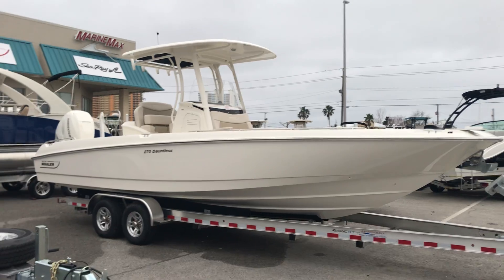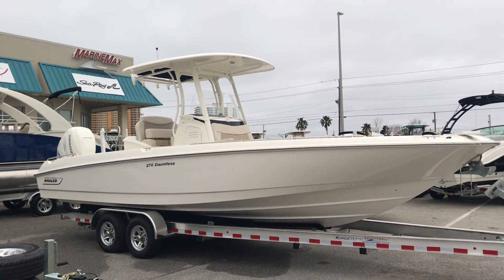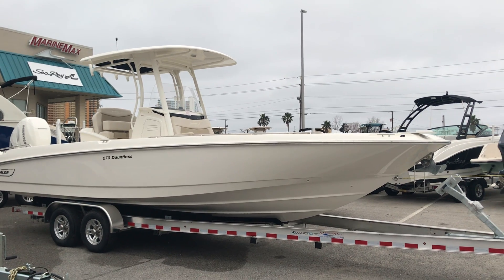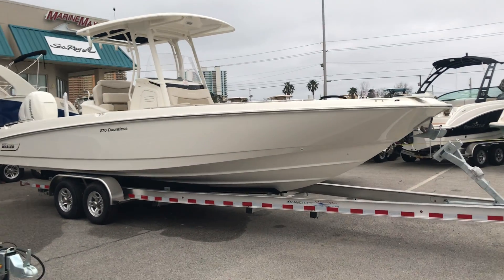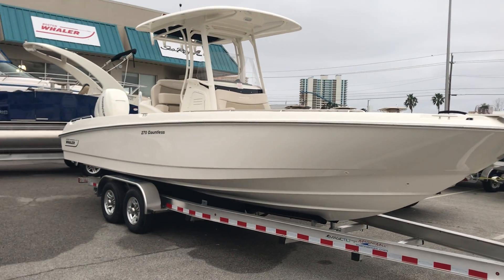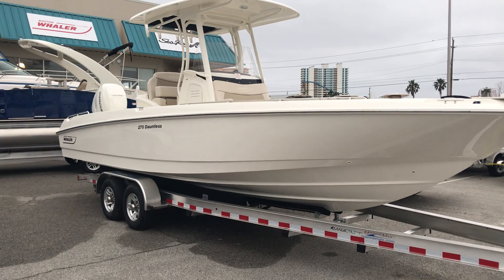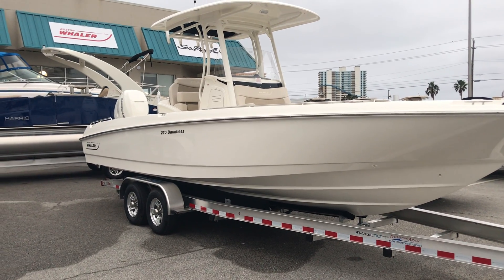Wow, look at this boat — one of the absolute most versatile boats on the water, a 27-foot hybrid Boston Whaler 270 Dauntless. She is loaded. I love the white on white, you got the white single 350 Mercury Verado.